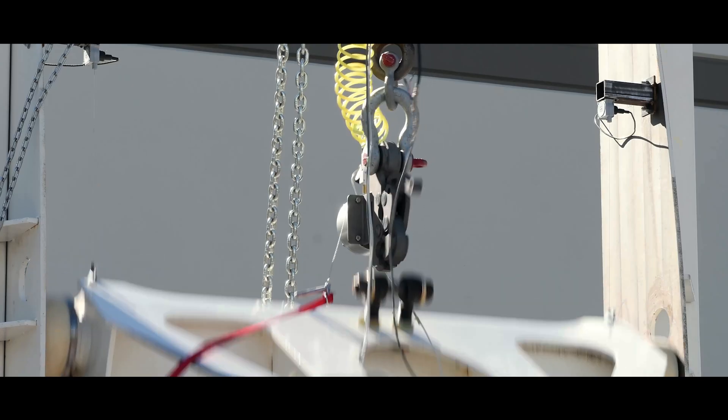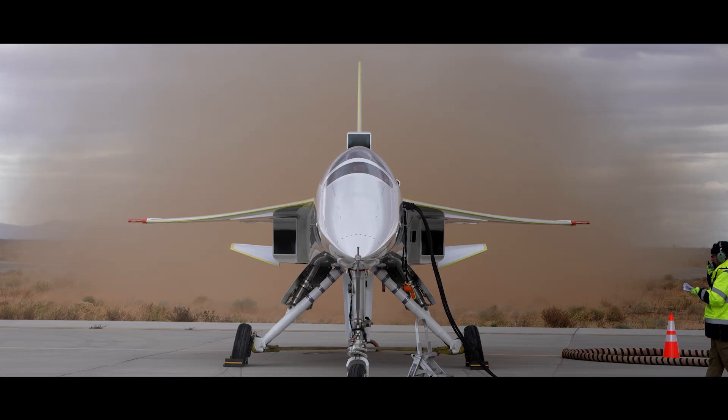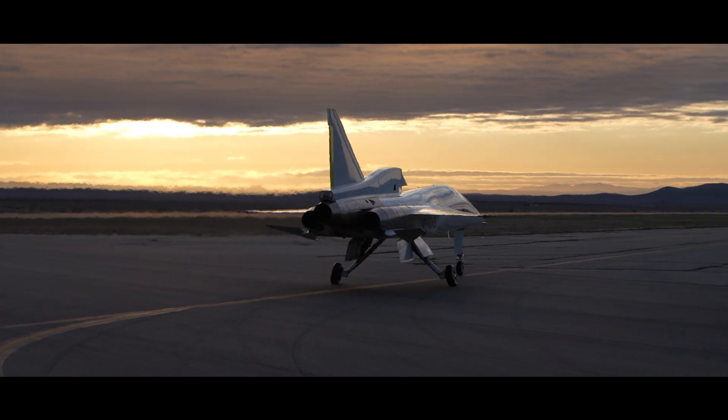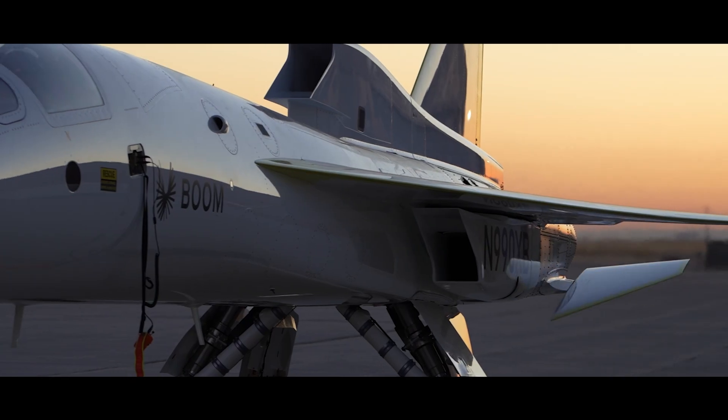This work started long before we took to the air. It began with a series of hangar tests, ground tests, and then taxi tests. In each of these stages, after each of these events, you are evaluating if the system works as intended or if different tweaks and adjustments need to be made in order to be successful when we fly.